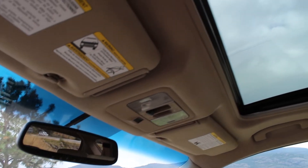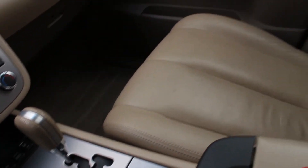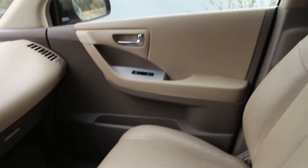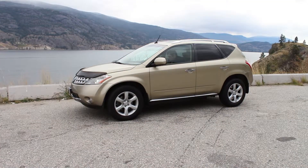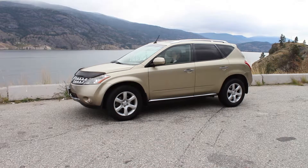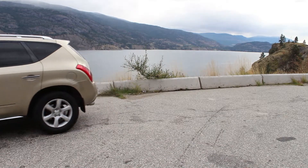The more time I spent with this vehicle, the more I was surprised by what it had to offer, and the more it intrigued me. At the end of the day, I feel like no matter what kind of customer you are, this Murano will offer you something compelling — whether you want to go off-roading, haul cargo, or just go driving with your family in luxury and style, this vehicle will have you covered.